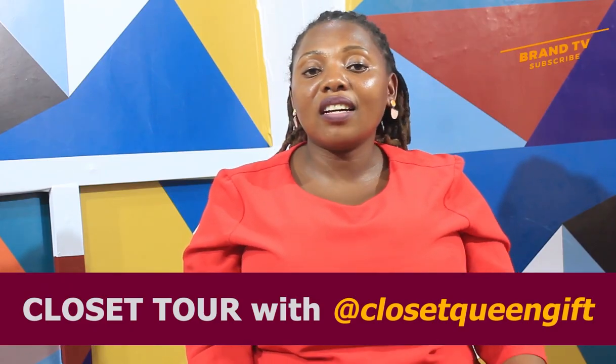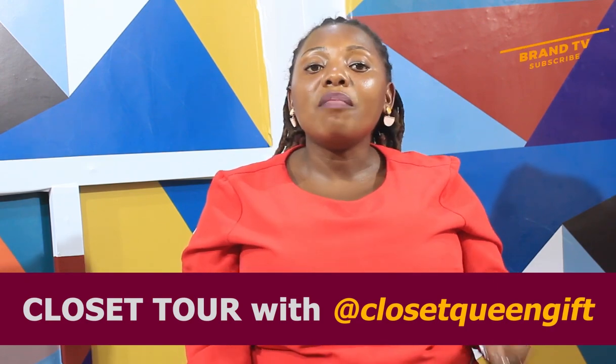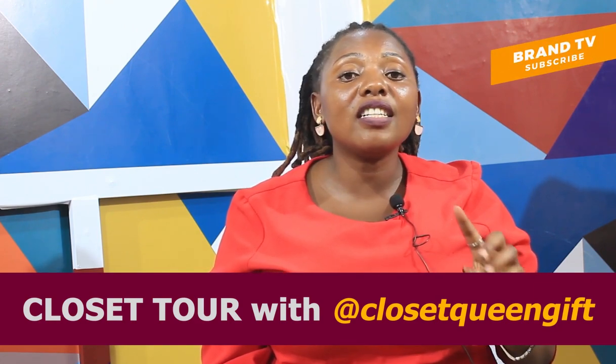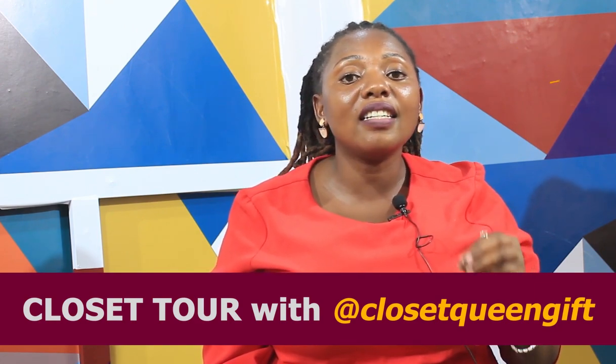Hi, this is Crozet Queen once again here on Brand TV. I'm here for another episode on Crozet Tour. On today's episode, we are going to be talking about 10 effortless ways to look elegant and smart.